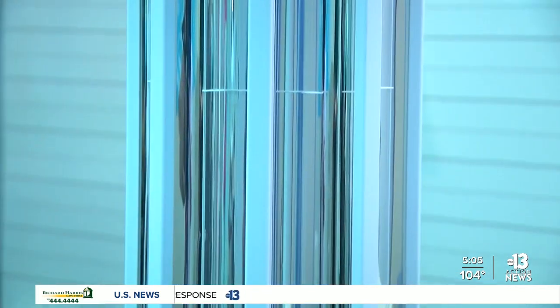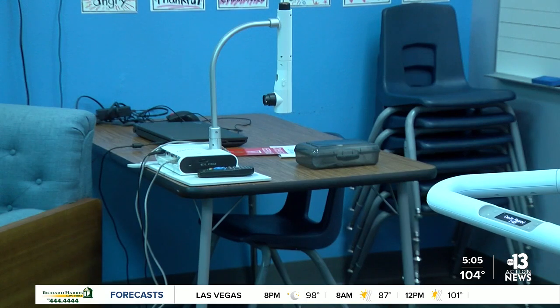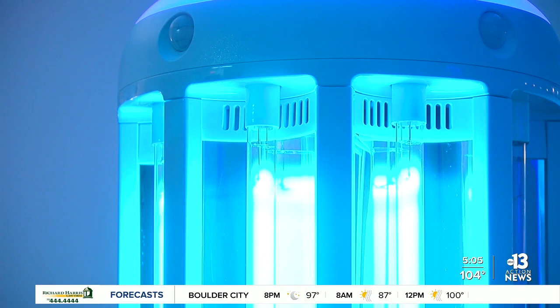Each machine costs about $20,000. The school district received money from the federal government last year to pay for the machines. CCSD says this is meant to complement existing cleaning protocols, and classrooms would have a unit disinfected at least once a week.